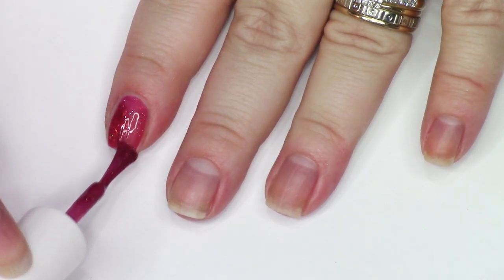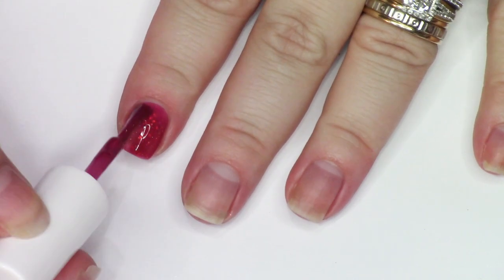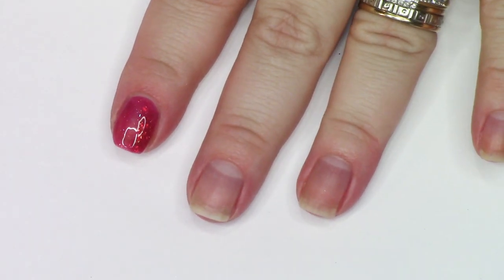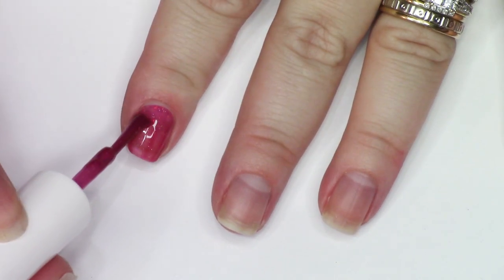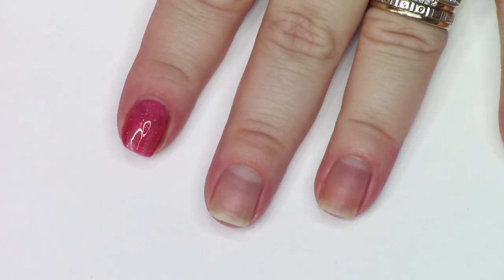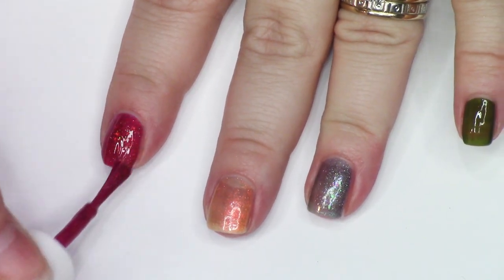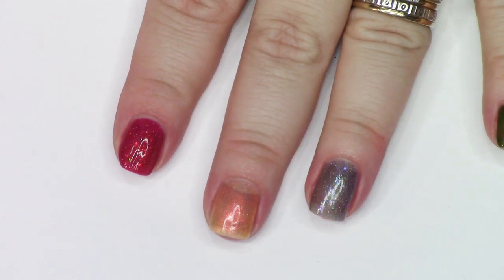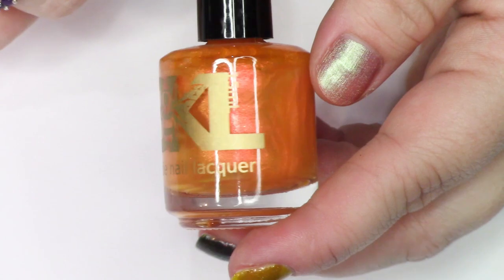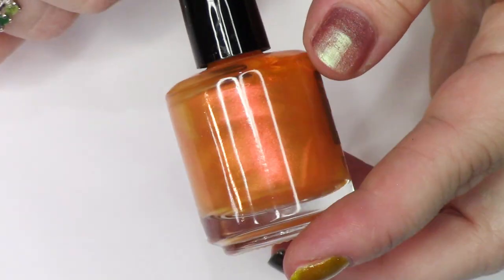I'm going to be showing you the bottle shot before I swatch it. If you only watch me swatch one coat, that means I decided after just one coat whether I need to keep it or not. If you watch me swatch two coats, that means I'm still trying to decide. And then I will show you at the end of swatching across all five fingers on one hand which polishes I have decided to de-stash, if any, out of that batch of five.